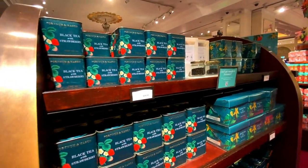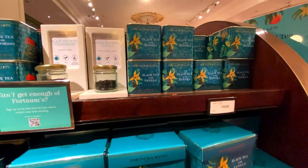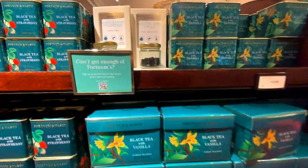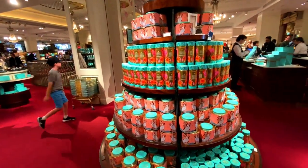There are just walls and walls of tea. You've got black tea with strawberry at ten ninety-five and black tea with vanilla, again with the same breakdown of notes. Yeah, quite a lot of choice — seems to be more than normal.